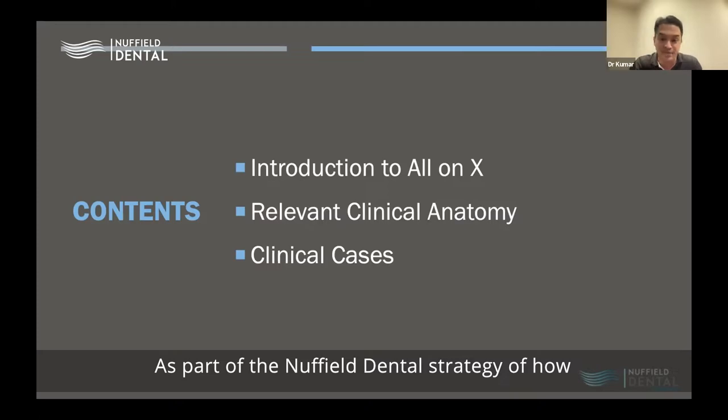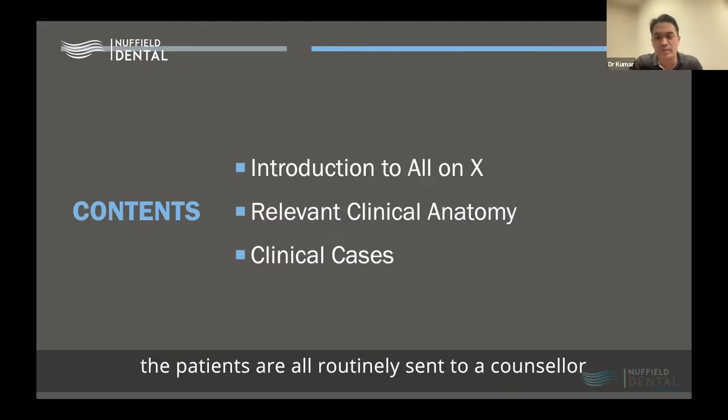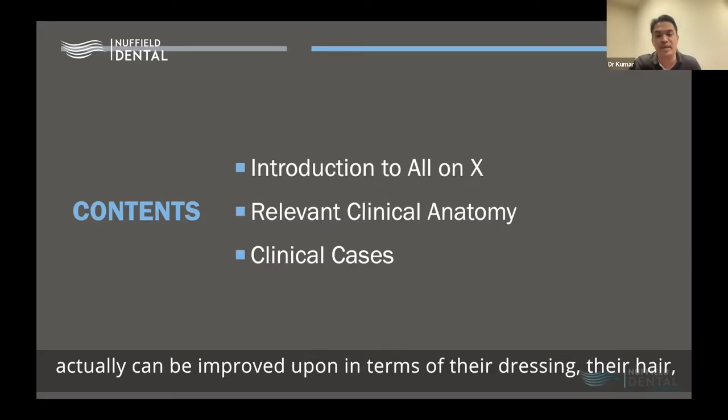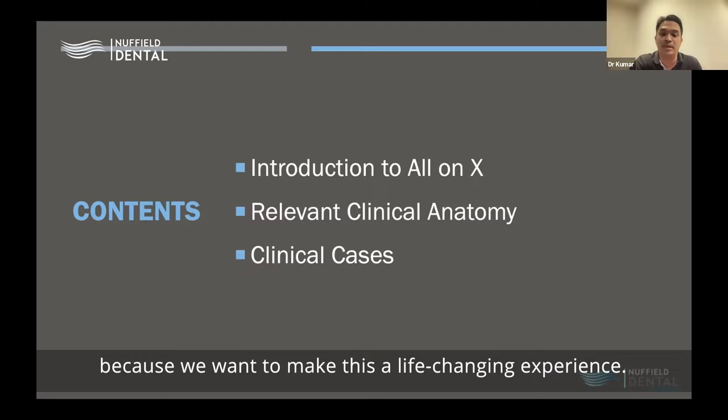As part of the Nuffield Dental strategy for managing patients, all patients are routinely sent to a counselor to discuss aspects of their lives they might have been unhappy about. We also send patients to a coach who looks at their image and sees whether they can be improved in terms of dressing, hair, even the spectacles they use — because we want to make this a life-changing experience.